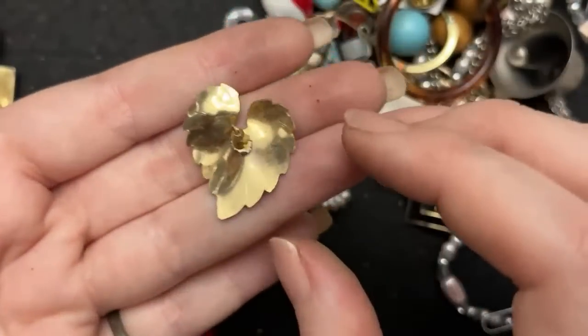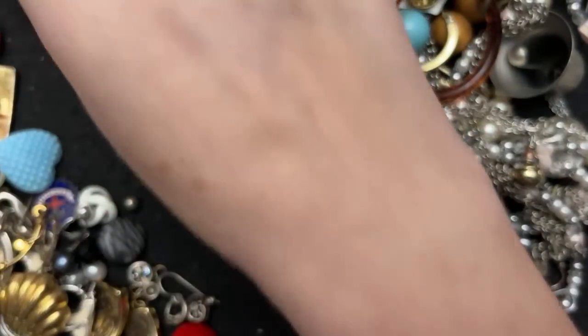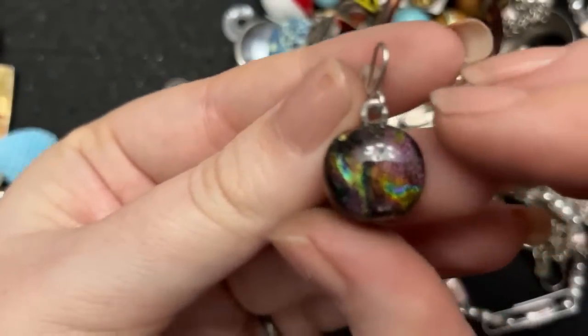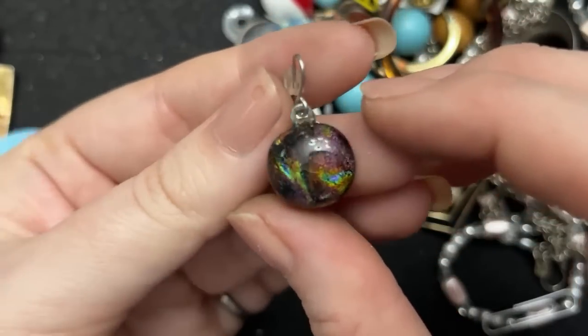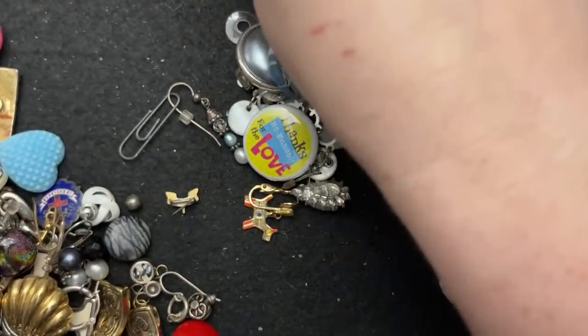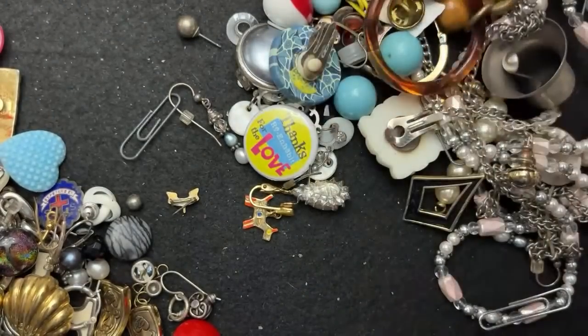I love these — there's so many leaves. Again, this one too, if I don't have the match, this will be crafted with. Because that is beautiful — that is glass.